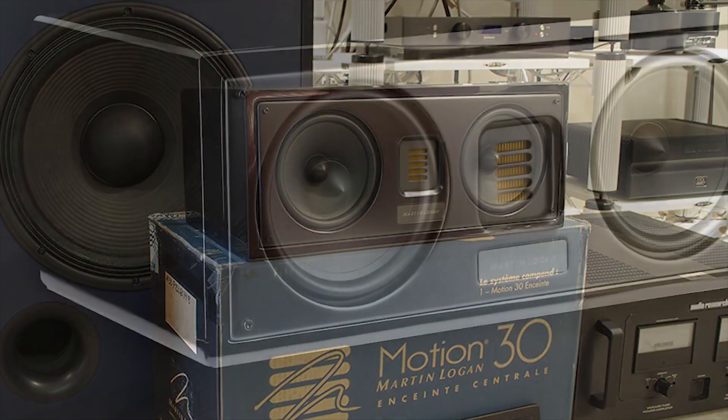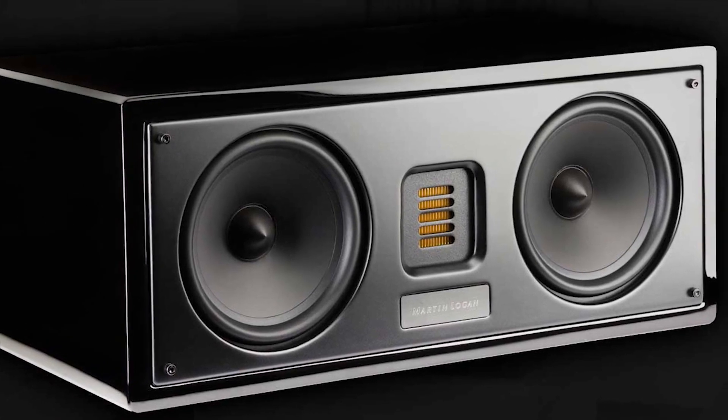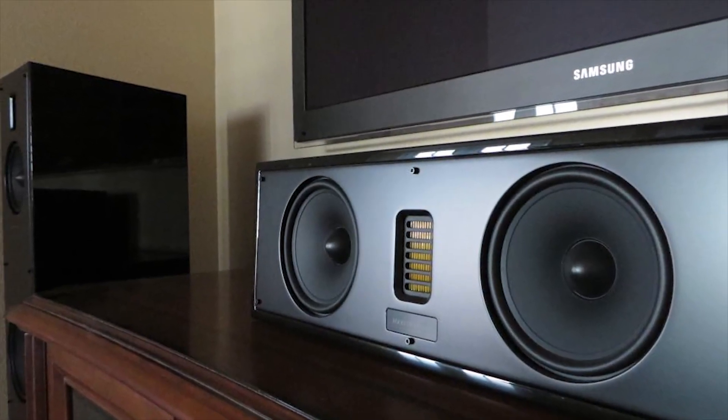No matter where you place it, you can direct the sound toward your ears — place it beneath your TV firing up toward your listening position, or mount it high and flip the cabinet upside down to aim sound down into the room.